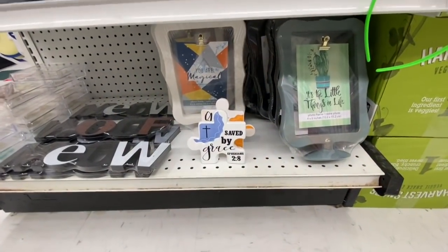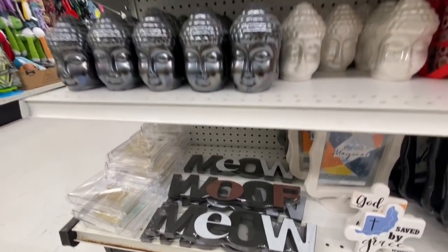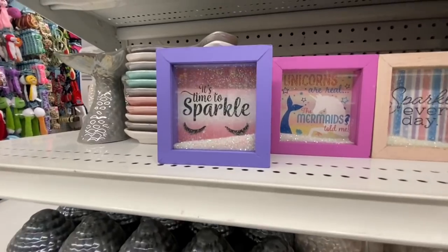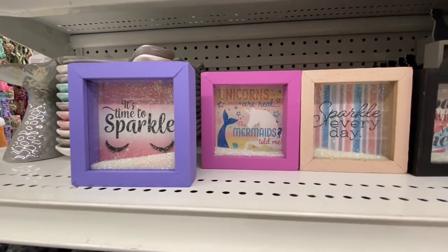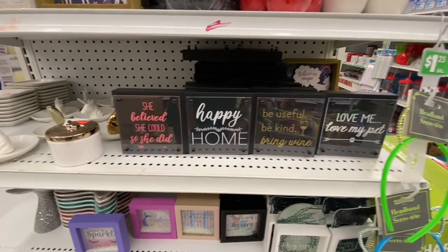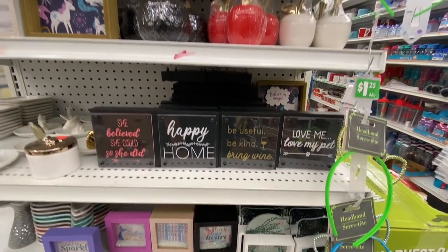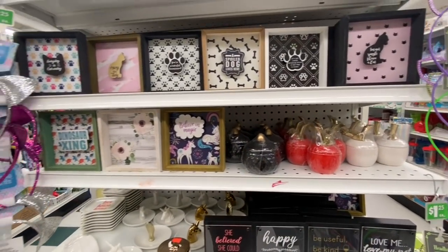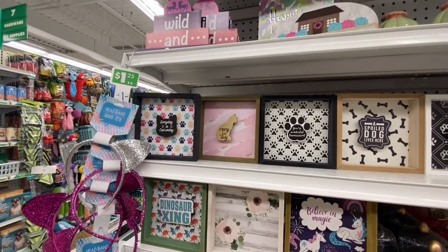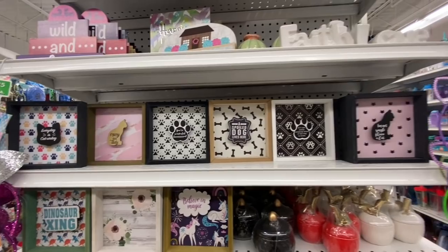They have this meow and wolf sign. Some wall decals, and these signs were new — they had a sparkle look with messages like 'it's time to sparkle' and 'unicorns are real.' The black ones were also new — love the look of them. And these shadow box style signs for pets, for dogs and cats — quite a variety.